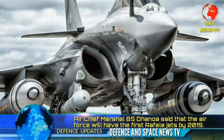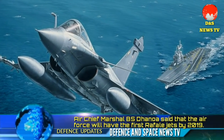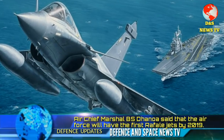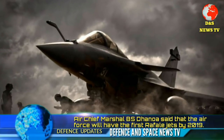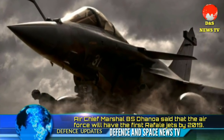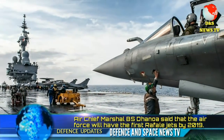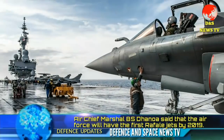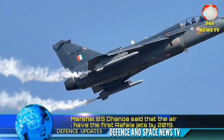Air Force Chief B.S. Dhanoa said that the Air Force will receive the first Rafale jet by 2019. Dhanoa, who was in Guwahati to attend a program presenting standards to 118 Helicopter Unit and caller to Air Defense College, told media that there is no delay in the Rafale program.